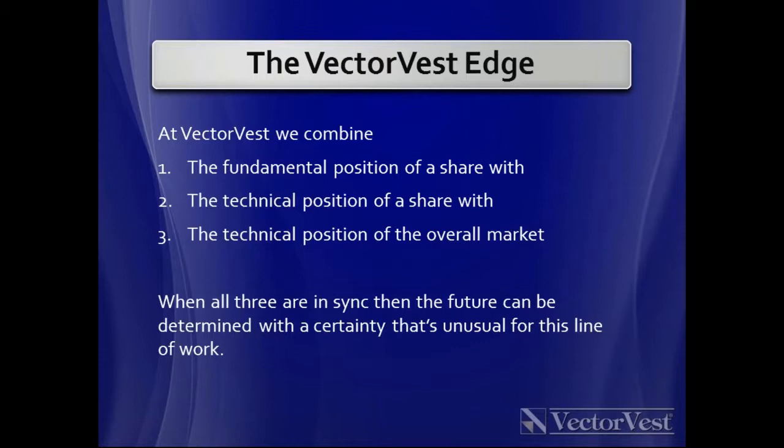There are lots of shares trading below their VectorVest valuation on the London market right now. The second part of the VectorVest edge is the technical position — the study of trends and turning points — both of the individual share and the overall market. Simply, we're looking for a share that's undervalued, growing its earnings aggressively and safely, that is rising, and we want to buy it when the general market is also rising.